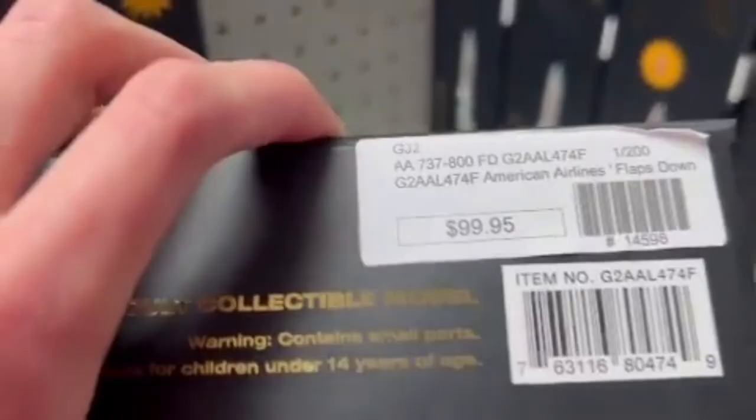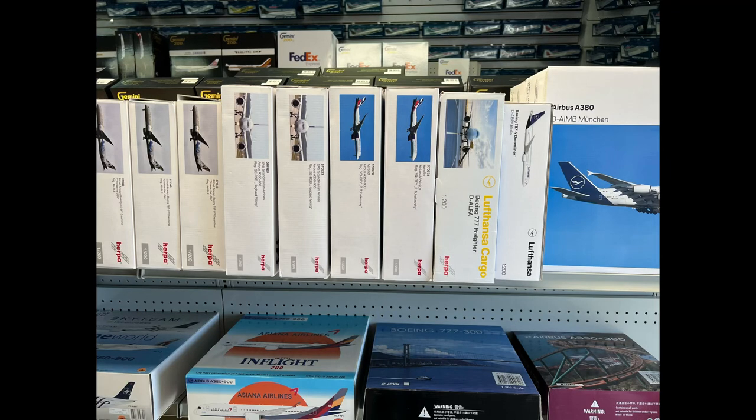There were some awesome models like this American 737-800 at a hundred dollars — wow, that's something I'll get into after the video. Here we have the Herpa Wings lineup: the Herpa Lufthansa A380, Aeroflot A350, some Triple Sevens, what looks like an Etihad 787-10, and an Asiana A359 — just such a cool lineup of planes.